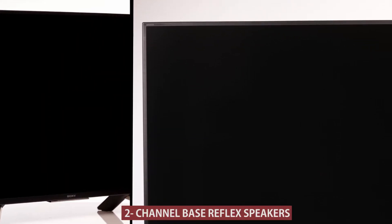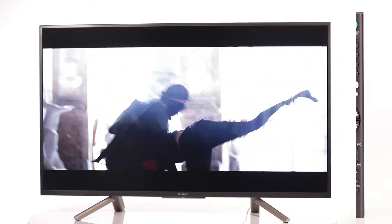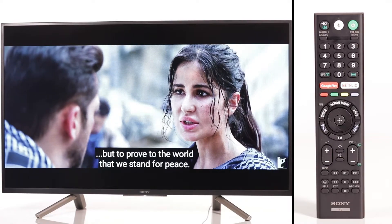The 2-channel bass reflex speakers produce powerful sound with rich bass. This TV comes with a remote with mic, tabletop stand, user manual, power adapter, and standard brand warranty. Check the product page for details on installation, exchange, and no-cost EMI offers.